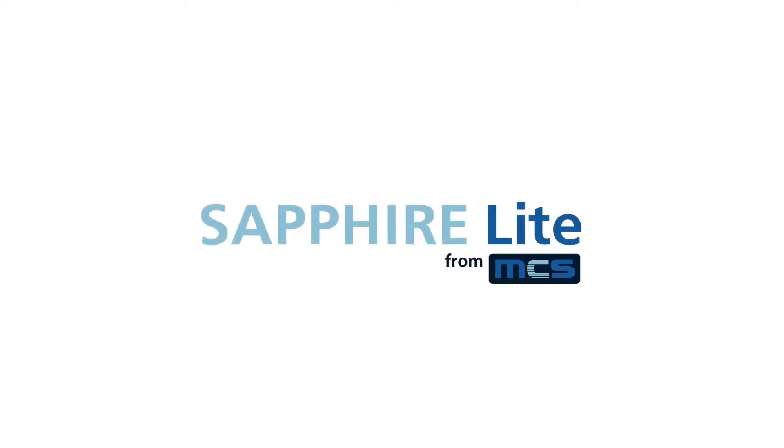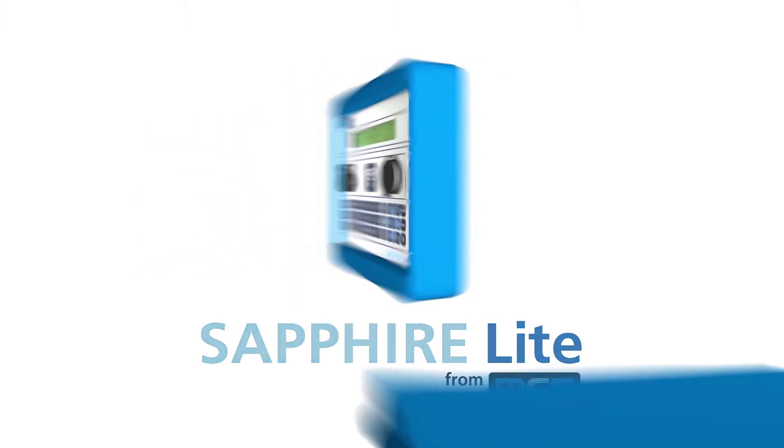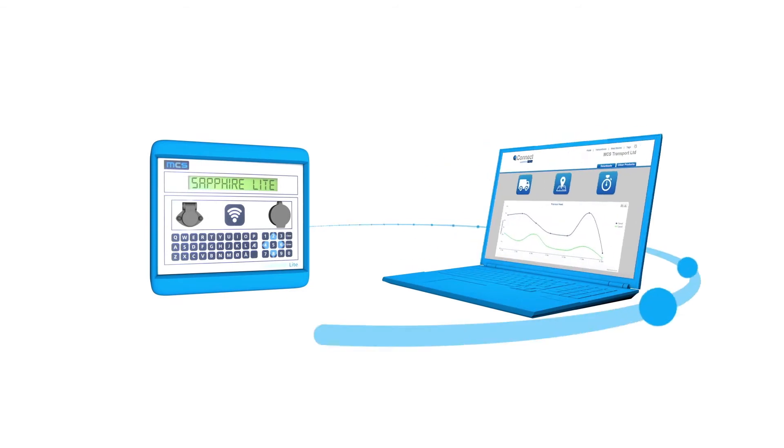Whatever your business, fuel will represent a significant cost. Sapphire Light helps you to control this cost by providing secure, controlled fueling to easily manage your fueling facility. The Sapphire Light terminal integrates with Connect, our easy-to-use web portal.